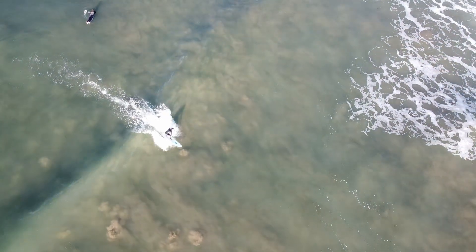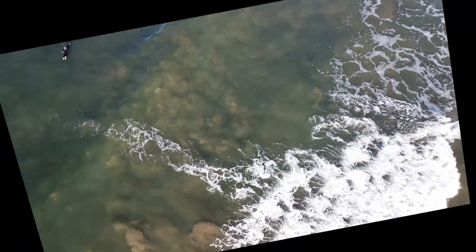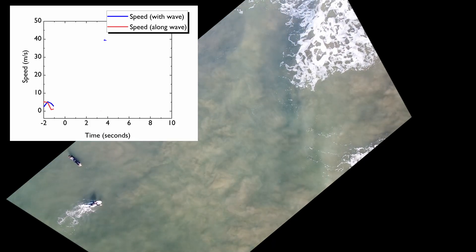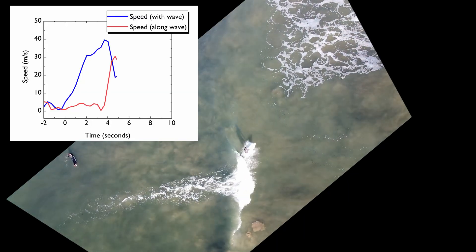Here's another clip of a different surfer. In this case, he doesn't try to ride sideways as fast, but instead is actually steering back and forth, exchanging his speed between the X and Y components. It's pretty awesome to see these graphs do their complementary exchange thing like this. Maybe I just need to get out more, but I think it's really cool.